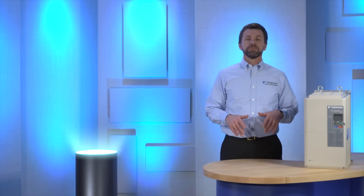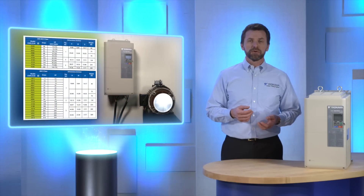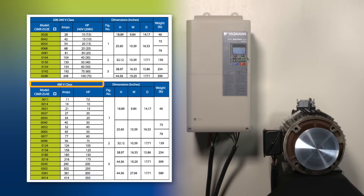Sizing the appropriate Z1000U is easy — it's just like sizing a standard drive. All Z1000Us feature output amp ratings that match NEC horsepower ratings. Simply match the voltage and current rating of the motor to the matrix drive. For example, at 480 volts, NEC rates 50 horsepower at 65 amps, and the 50 horsepower 480 volt Z1000U carries an output current rating of 65 amps. Input amps of the Z1000U also match the NEC ratings, assuring installers that input and output wiring gauges will be consistent.